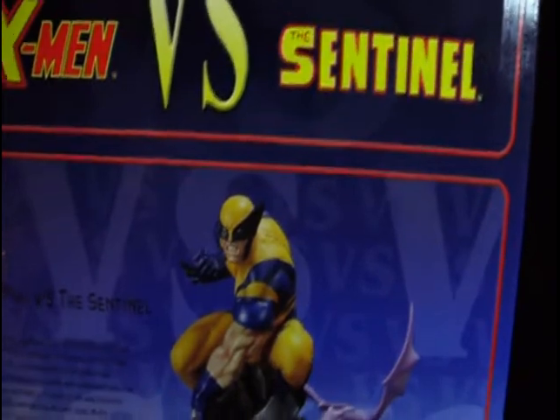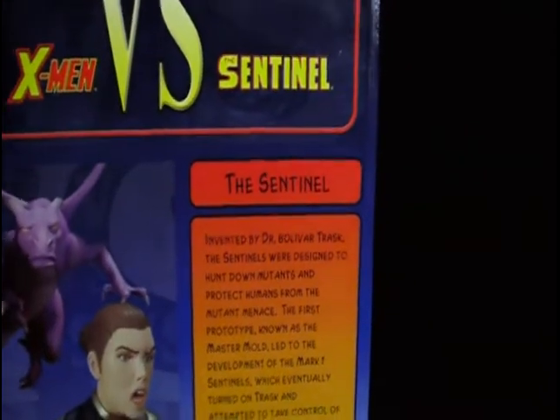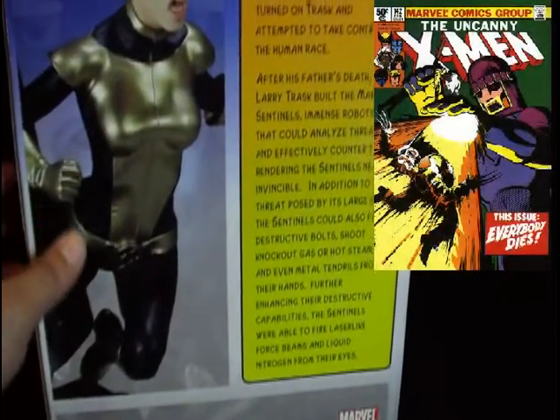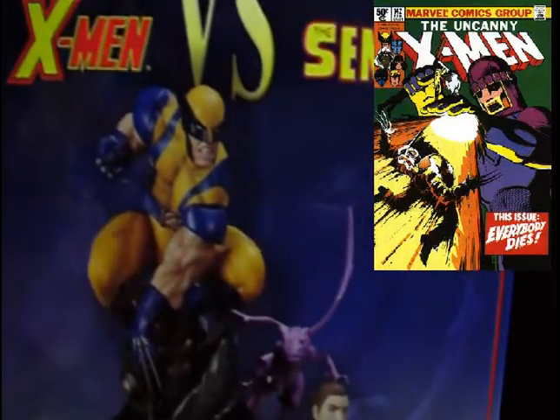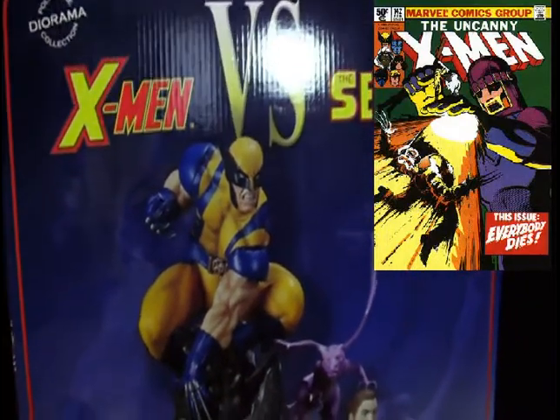At the back here, they show us pretty much what this diorama is all about. It looks pretty good — stats and background history on the Sentinels. Of course, the Sentinels are the big, gigantic hunting robots made by Trask Industries.